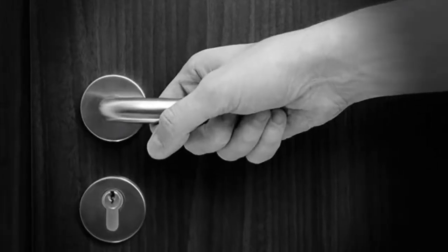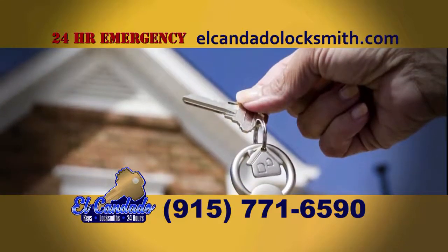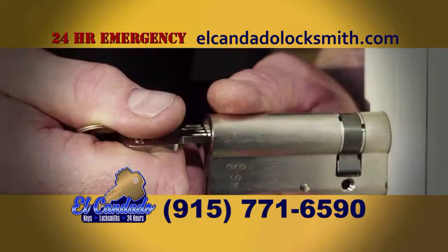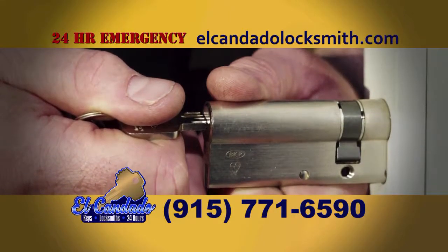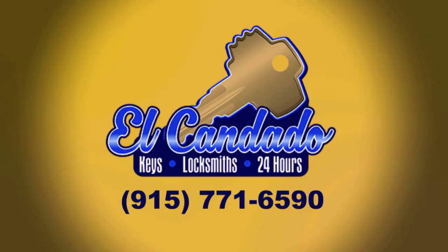New home? Locked out? El Condado is the locksmith to call. Let El Condado rekey your new home the day you move in. Call 771-6590 for our affordable move-in special.